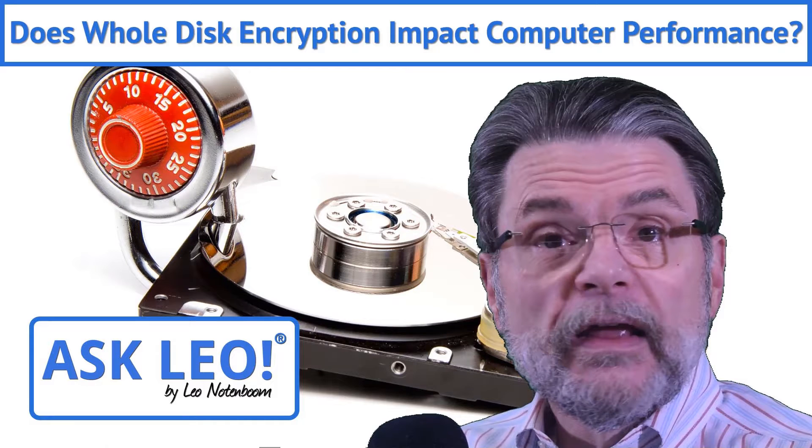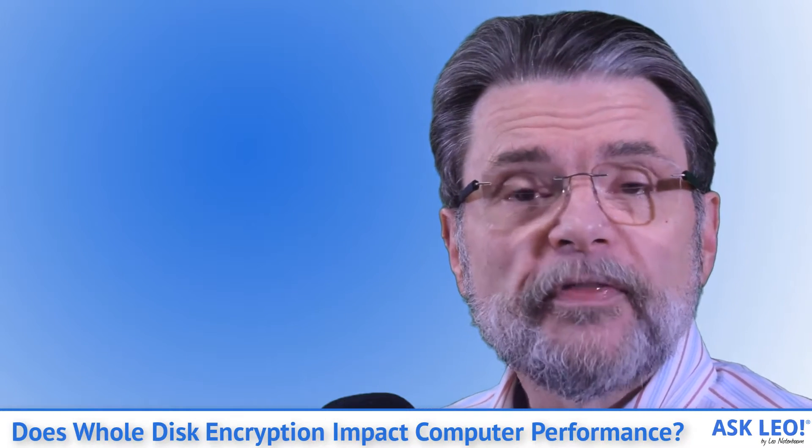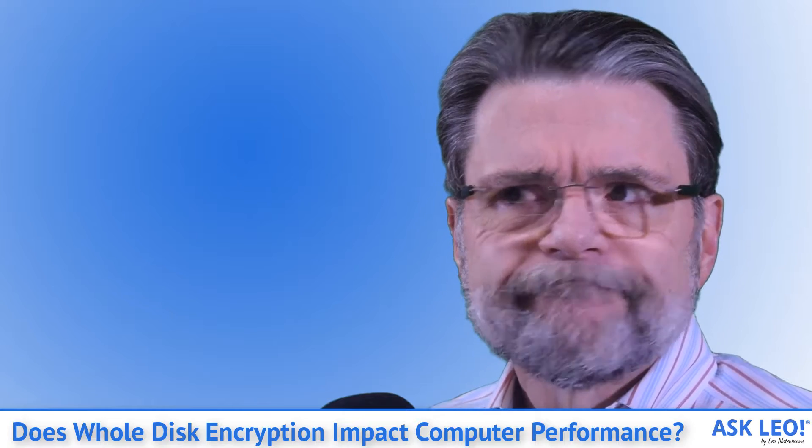Does whole disk encryption impact computer performance? It used to, but the good news is that these days, not really.